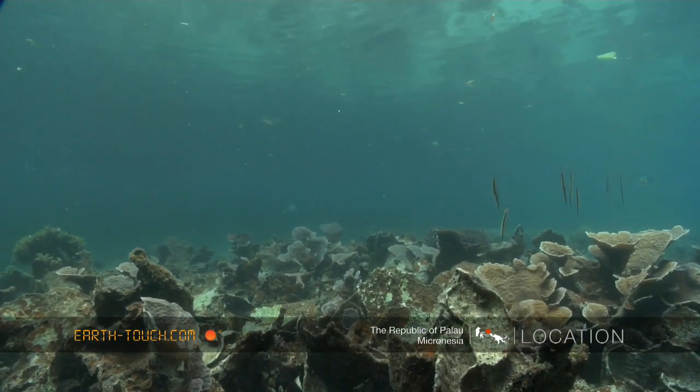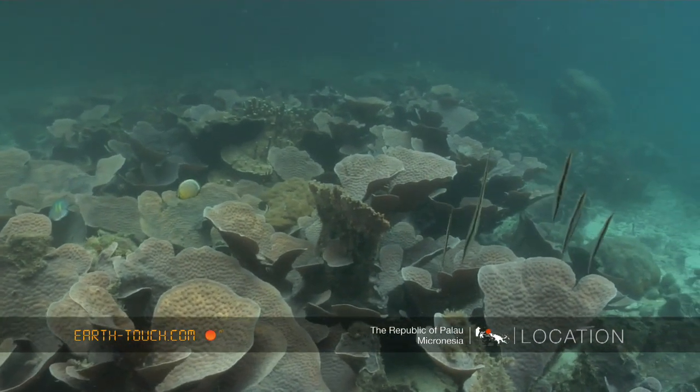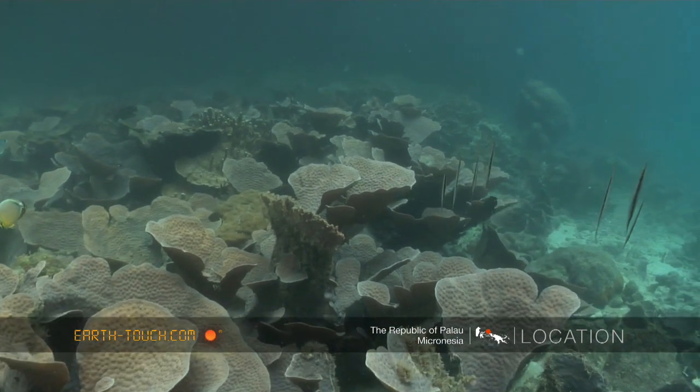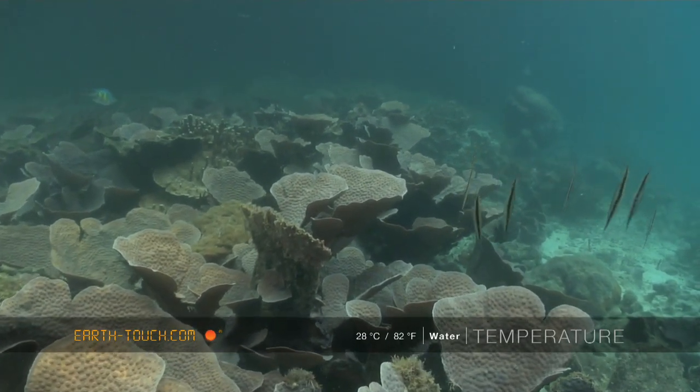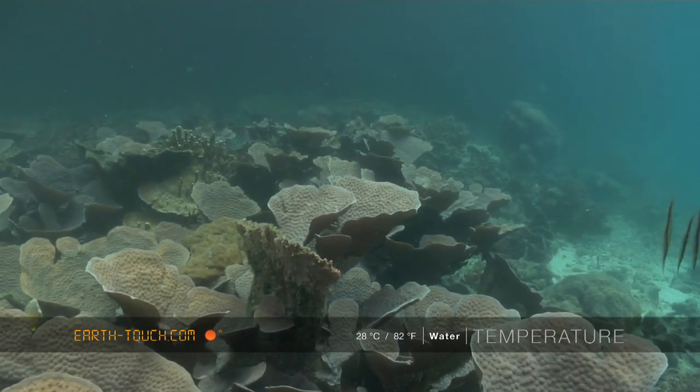They actually call them here shrimp fish. A very thin fish that swims around in these little groups, nose down and tail up. And they feed off the top of these little leafy corals.